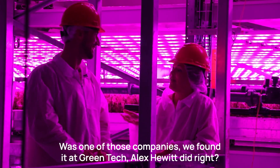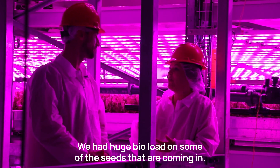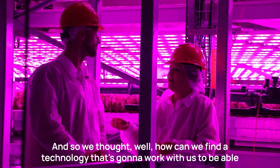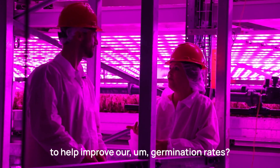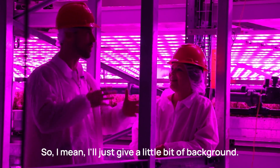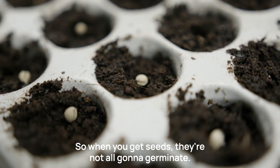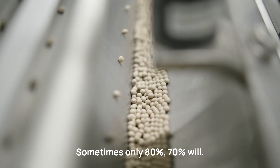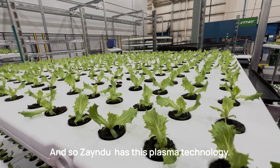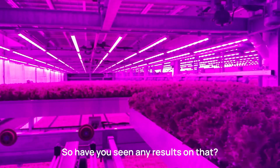Zyndu was one of those companies found at Green Tech. Alex Hewitt discovered them and thought it was interesting and solving a real problem. They had germination rate issues and huge bioload on incoming seeds. They looked for a technology that could work with them to improve germination rates. Henry adds background: when you get seeds, not all of them germinate — sometimes only 70–80% will. On a farm with 2 million plants, even a 10% improvement is enormous. Zyndu has plasma technology that treats seeds and increases germination rates.